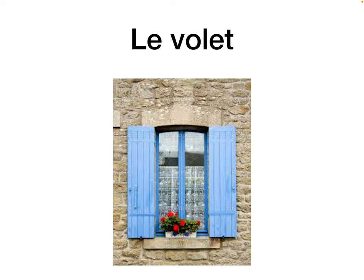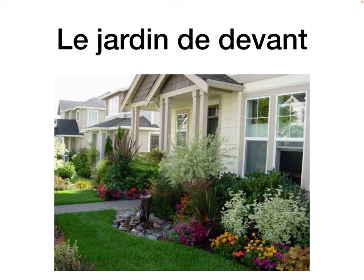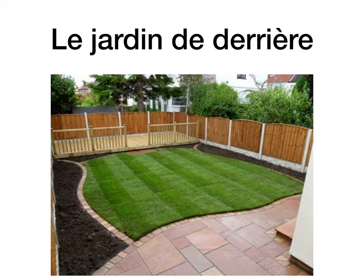In the south, particularly, they close the shutters during the daytime — they're slatted and vented, allowing air to circulate, but shielding the heat of the sun. So le volet, the shutter. Le jardin du devant is the front garden. Le derrière is the back garden.